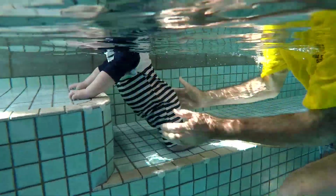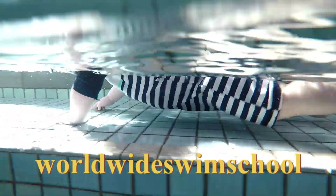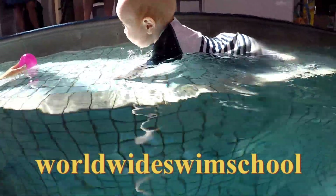We are skill building. The child is gradually becoming independent in the water. They are mastering this new environment.